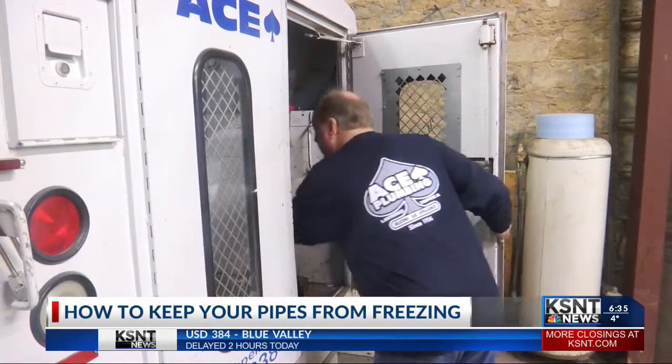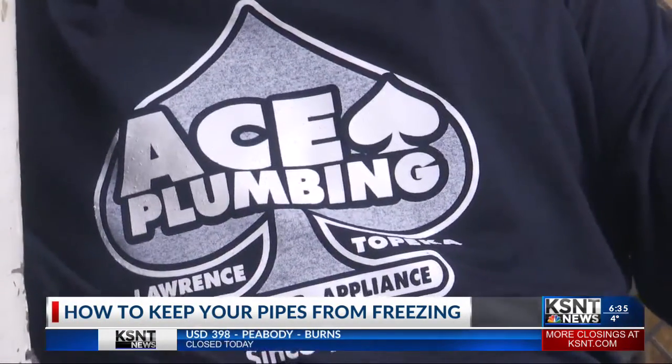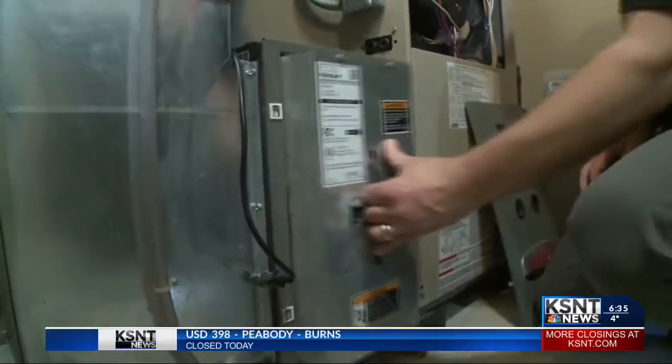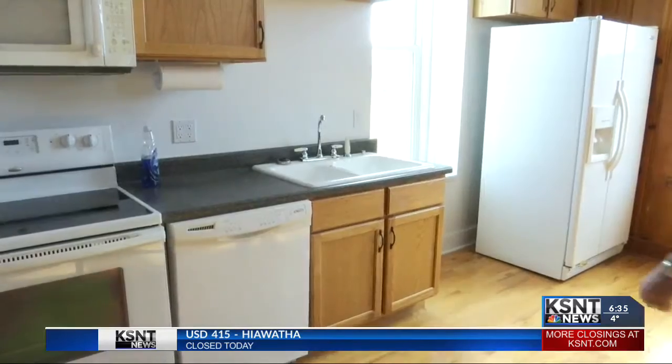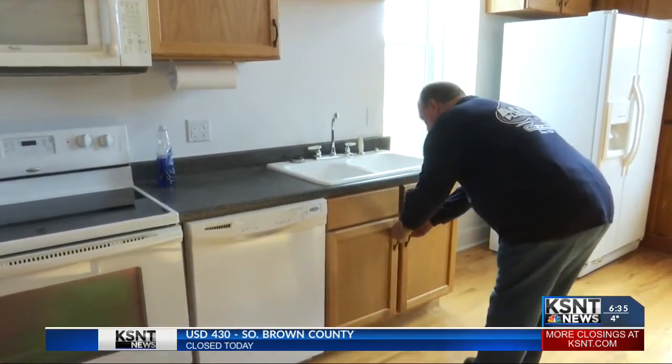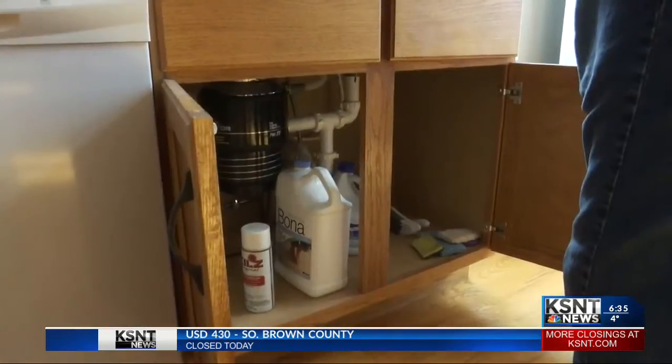They tell me that one thing that you can do is make sure your doors and windows are well sealed, and you should also switch out your furnace filter if you haven't done that recently — that keeps the heat in your home. Owner Dave Cobbler says it can also be as simple as opening your cabinets.